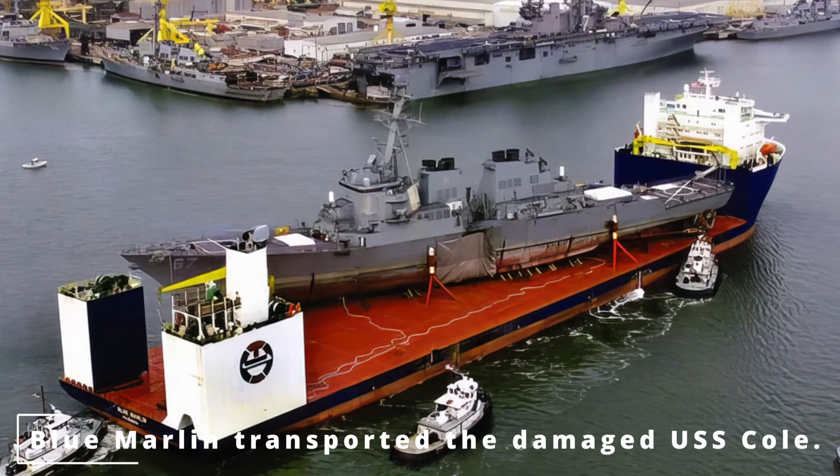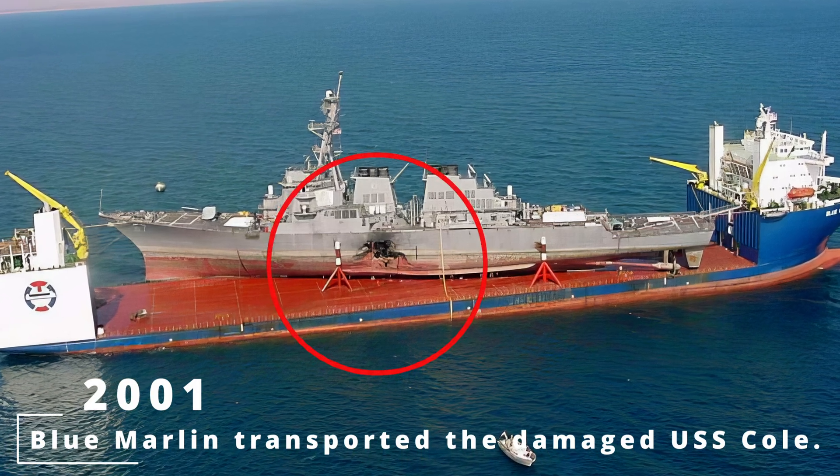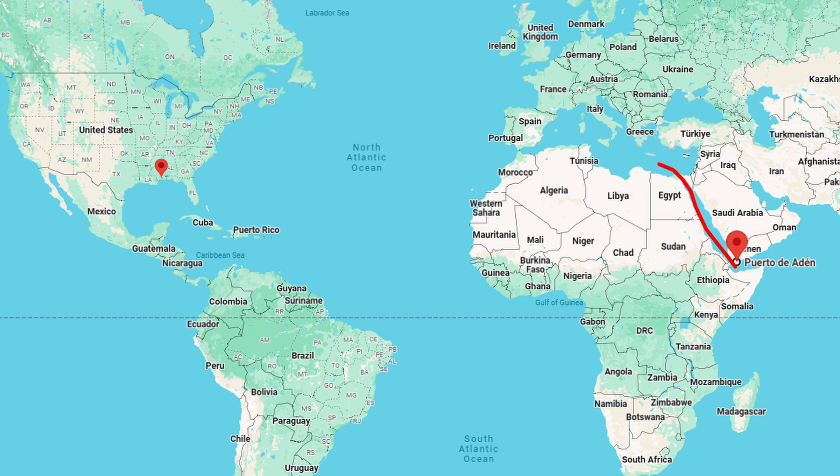The Blue Marlin's first major claim to fame came in 2001, when it transported the damaged USS Cole. This American destroyer had been severely damaged in an Al-Qaeda terrorist attack in Yemen's Port of Aden. The U.S. Navy hired the Blue Marlin to bring their ship home — one ship carrying another ship across an entire ocean.